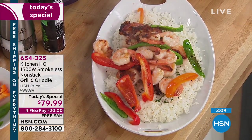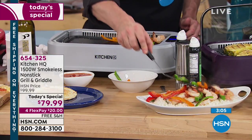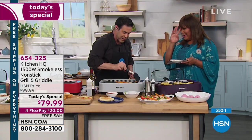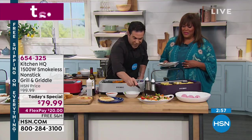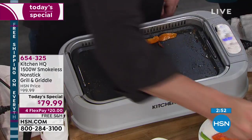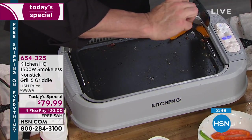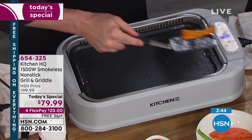I made shrimp tacos. She could eat tacos six days a week — she's from Central Florida but she could be from Texas. I can eat tacos for breakfast, lunch, and dinner. But this is just beautiful. If you like grilling your vegetables, look at how they're supposed to be al dente — this is perfect. So if you're just joining us, this is Kitchen Headquarters — Kitchen HQ — your 1500-watt smokeless grill and griddle.